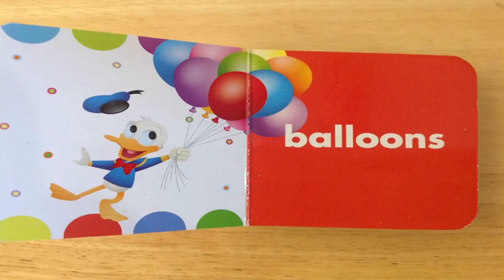Balloons! Do you see Donald Duck there with all different colors of balloons flying in the sky? And do you see the red side of the book that has balloons on it? You do? Excellent job! You're so smart, my friends!